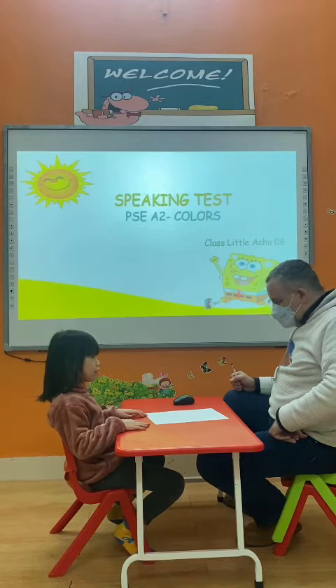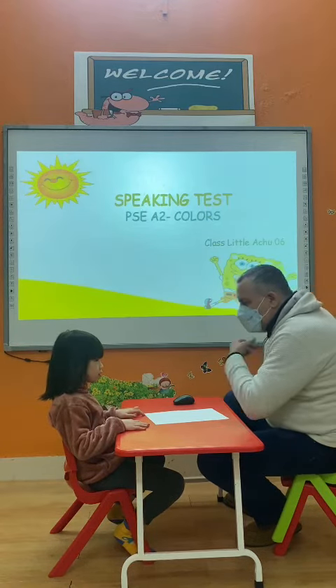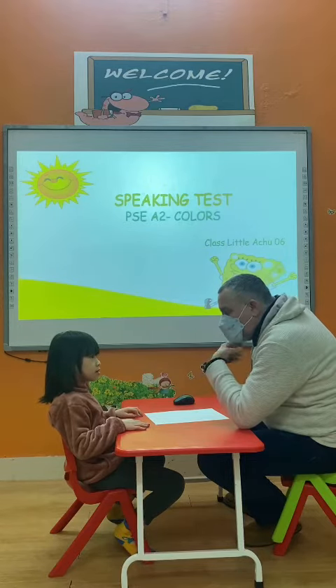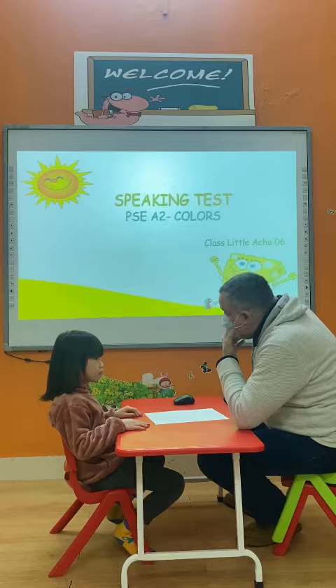Hello, thank you. Hello. What's your name? My name is Daisy. Daisy? How old are you? I'm 6 years old. 6 years old. Very good.